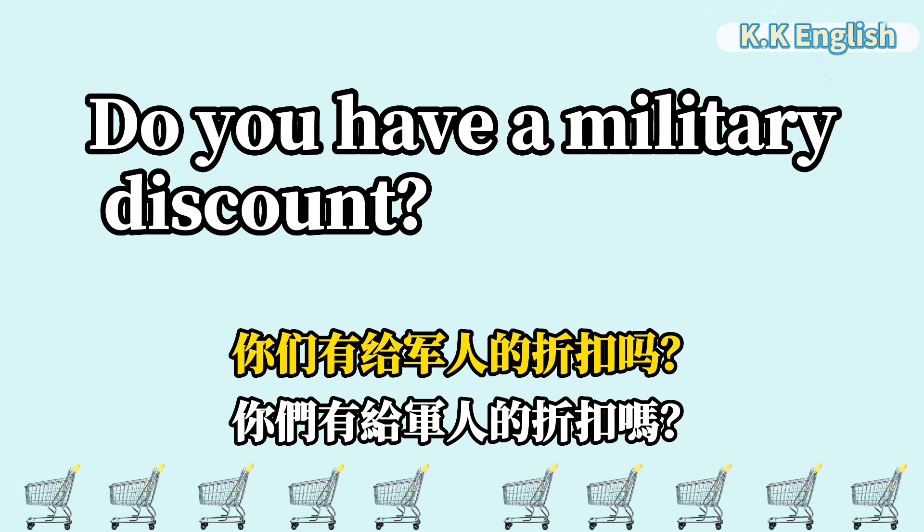Do you have a military discount? 你们有给军人的折扣吗? Do you have a military discount?